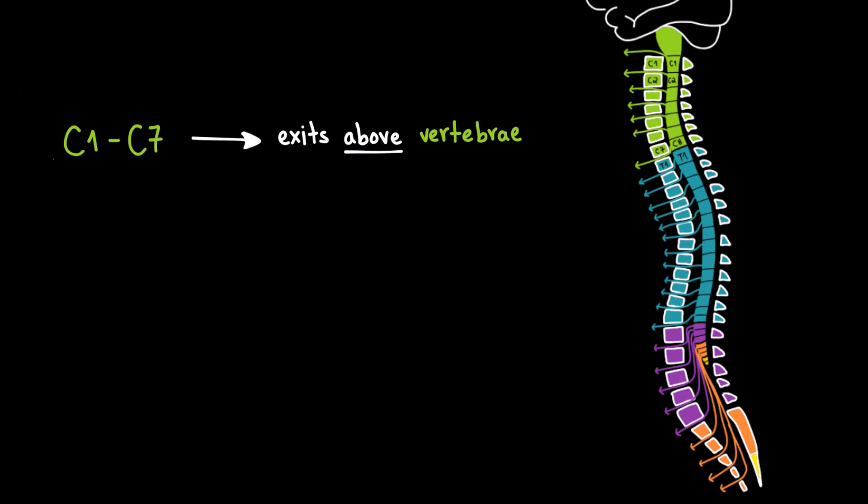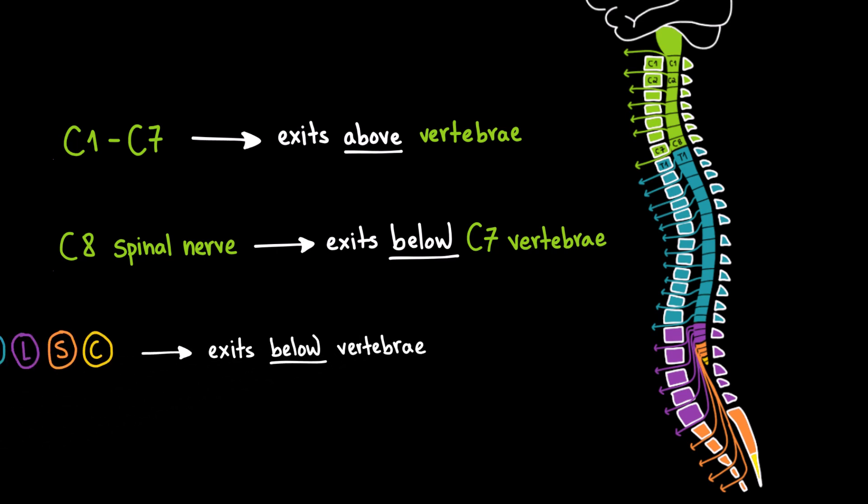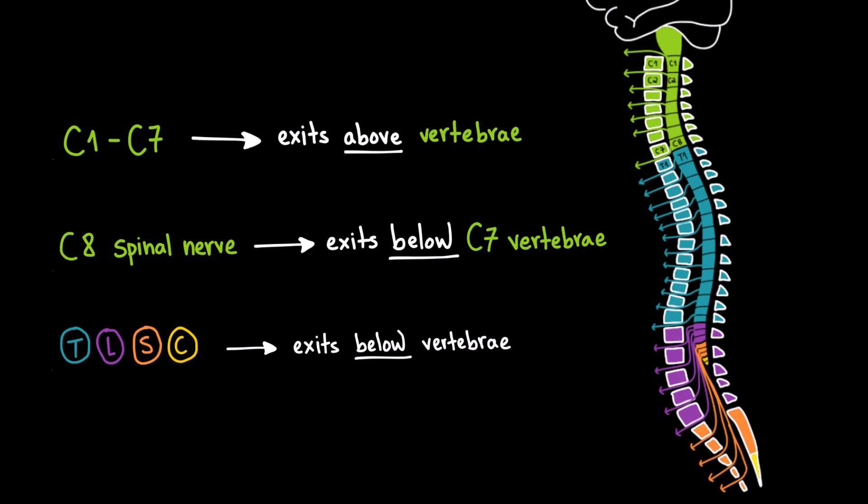Let's zoom out and recap. From C1 to C7, the spinal nerves exit above their corresponding vertebrae. The C8 spinal nerve exits below the C7 vertebra. And from T1 down — meaning in the thoracic, lumbar, sacral, and coccygeal regions — all the spinal nerves exit below their corresponding vertebrae.